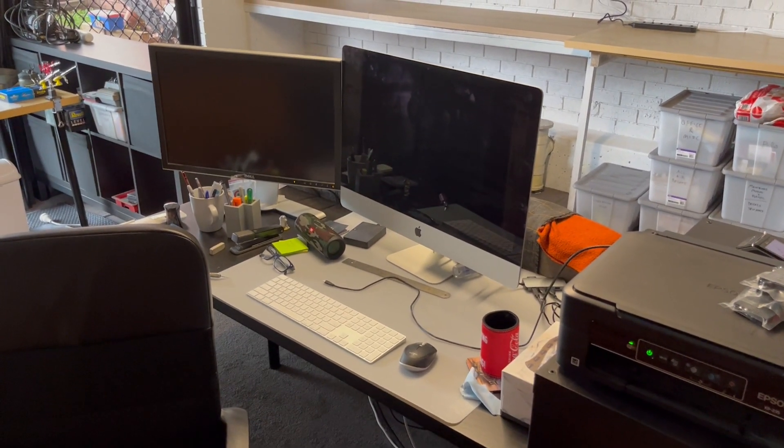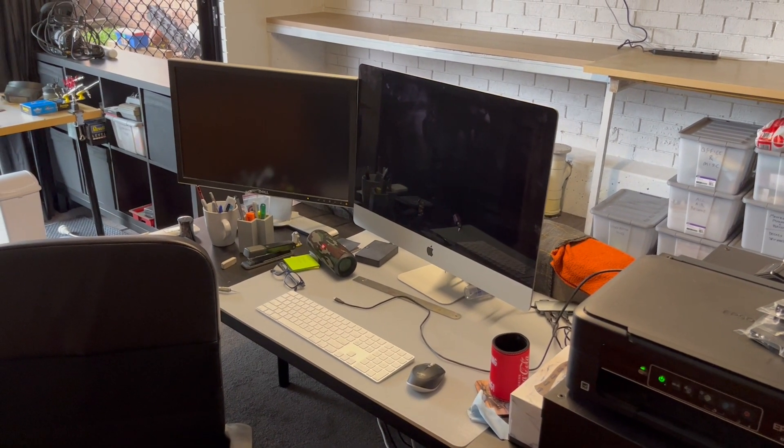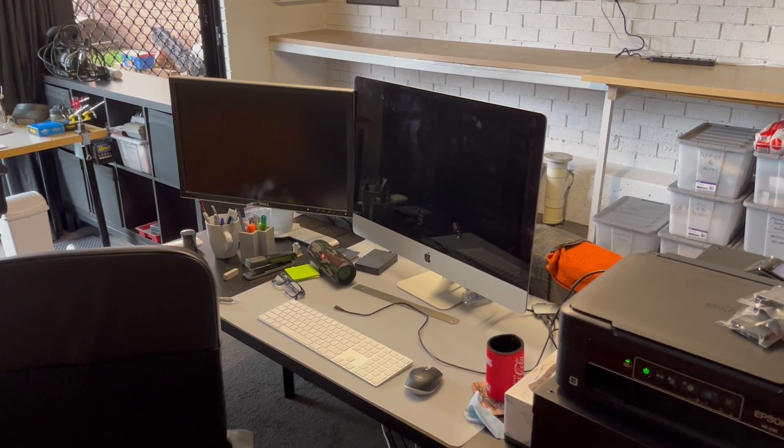This is the office chair. I've got a Mac computer and a bit of extra screen real estate with another screen.